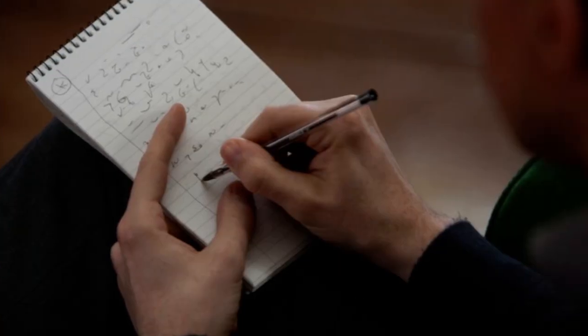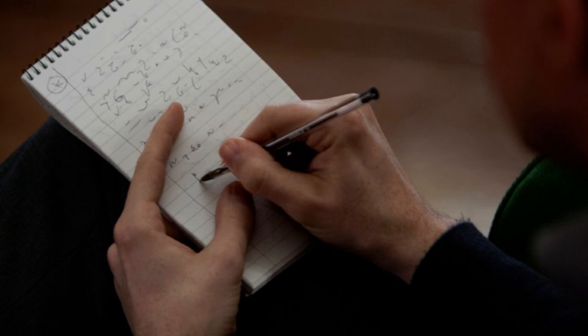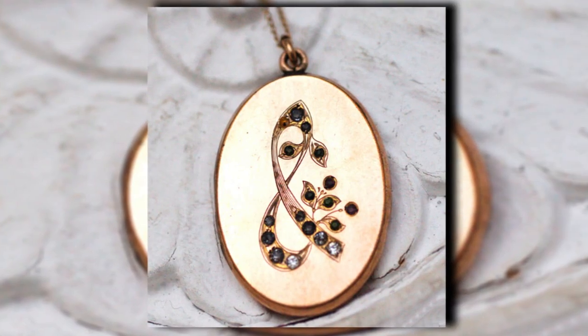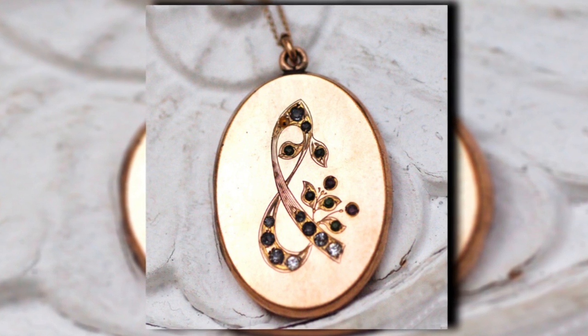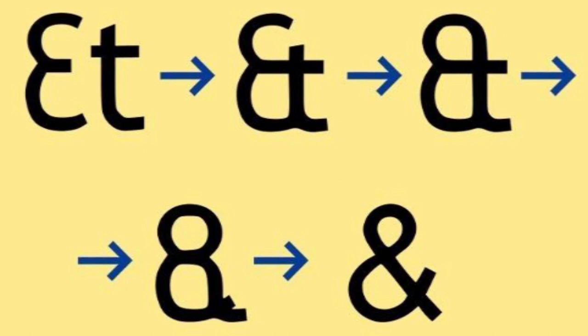In ancient Rome, scholars wanted to find a way to speed up the time it takes to write. A man named Tiro invented a system of abbreviations known as Tyronean. The ampersand was one of the symbols he created. Later, the ampersand became popular in Europe and America. Today it is used quite often, even though many people struggle to draw the symbol properly.